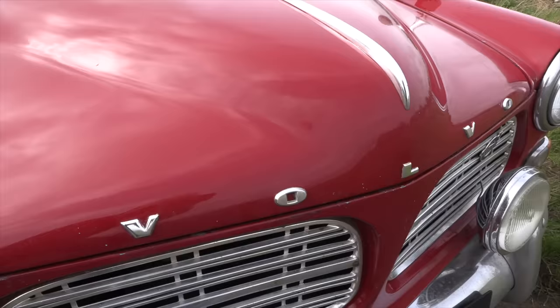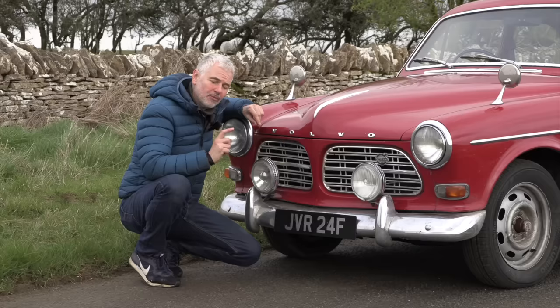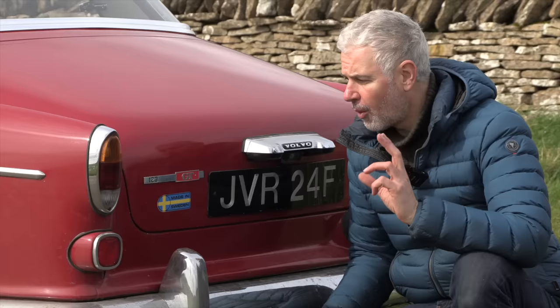Hello everybody, welcome to number 27. I'm Jack and this is a Volvo 123 GT. This car shows just how good Volvo used to be — so good in fact that the Amazon caused a bit of a scandal in the UK, which we'll talk about later. Had they continued to follow this path, Volvo could have become a powerhouse instead of a Chinese subsidiary. Let's look at what made it so good and also what caused Volvo to then go down a different path.